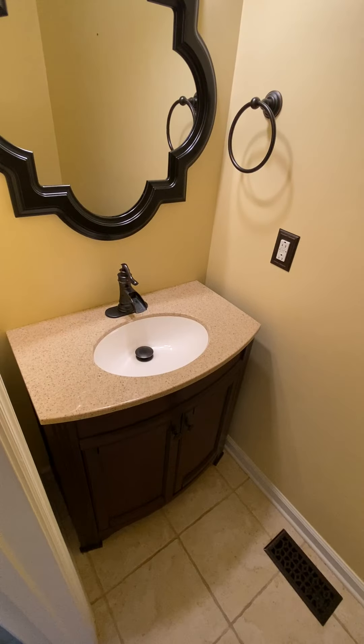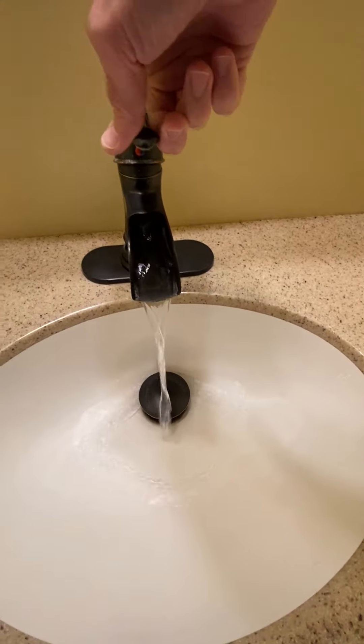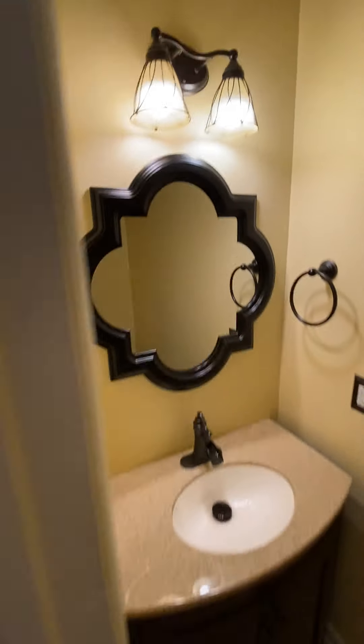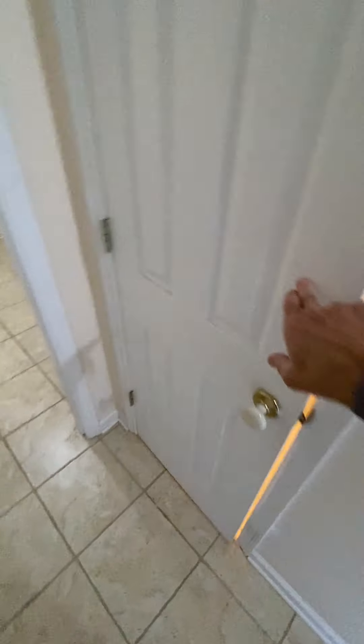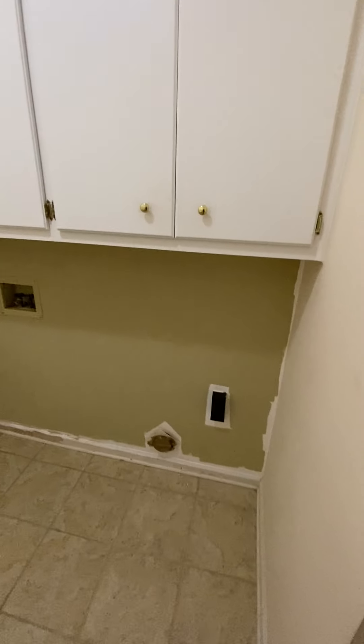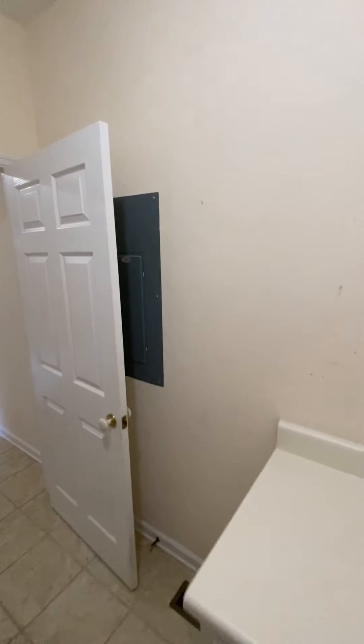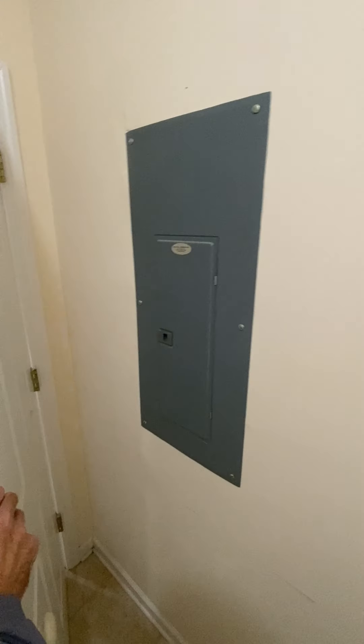Yellow paint. There's a tile floor — transitions from wood in the kitchen to tile. And then back here to the laundry room, so you have the washer/dryer hookup and shelves. There's your power box.